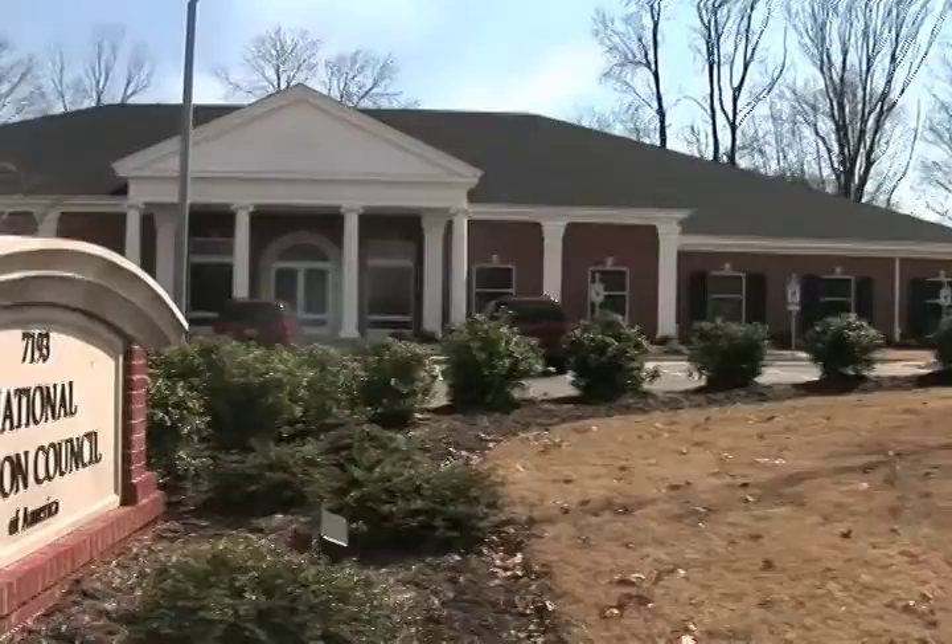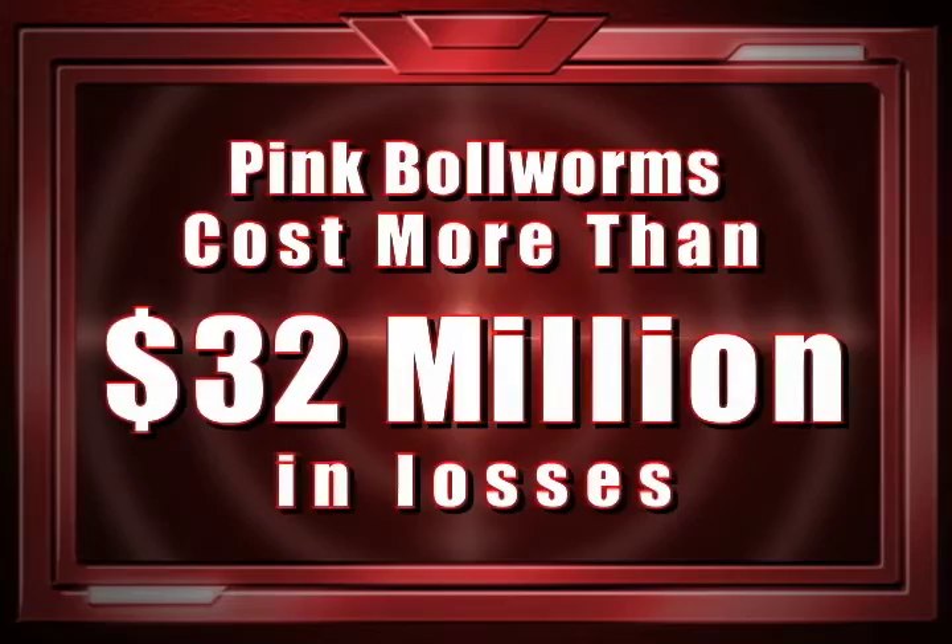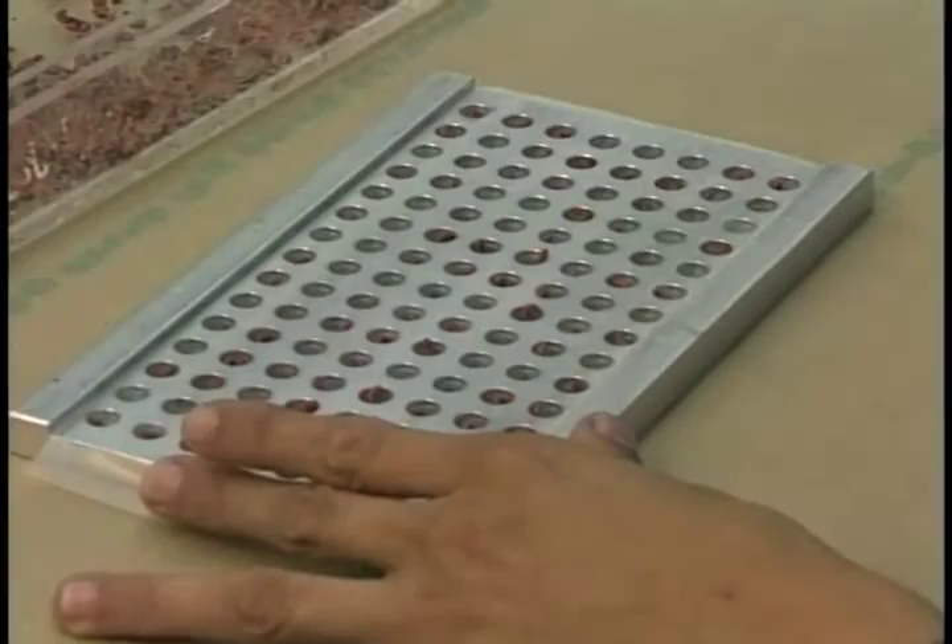The National Cotton Council estimates that U.S. cotton producers' annual losses to pink bollworm are more than $32 million due to prevention, control costs, and lower yields from plant damage. It became the cornerstone for all insect control and dictated very large and very difficult pesticide control tactics.